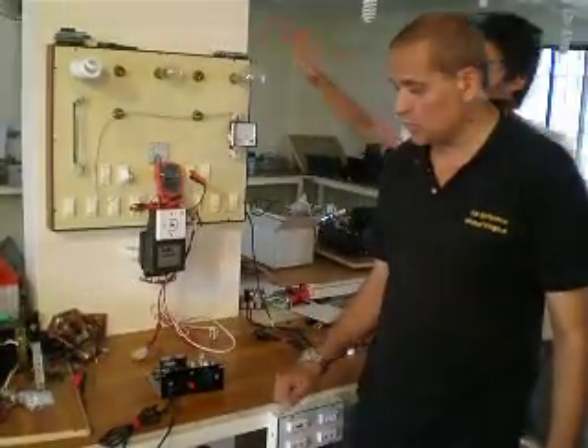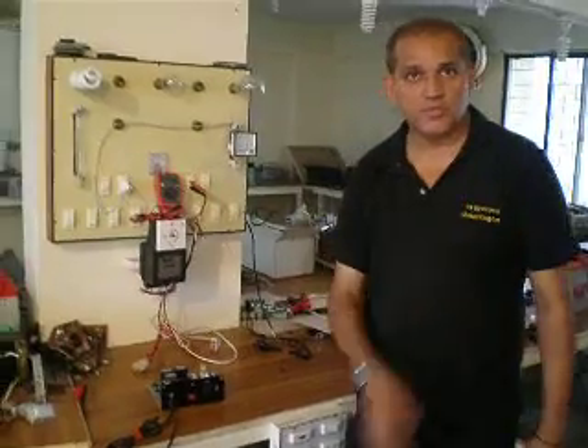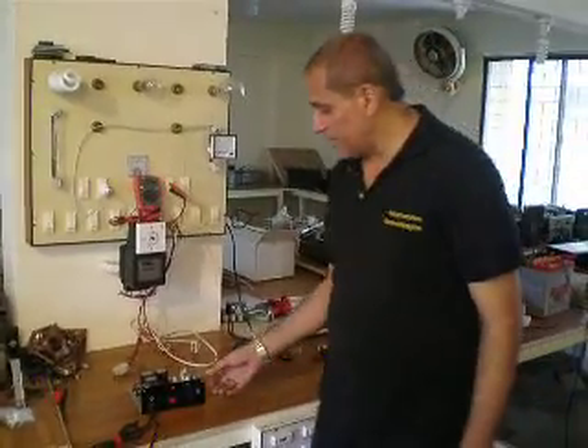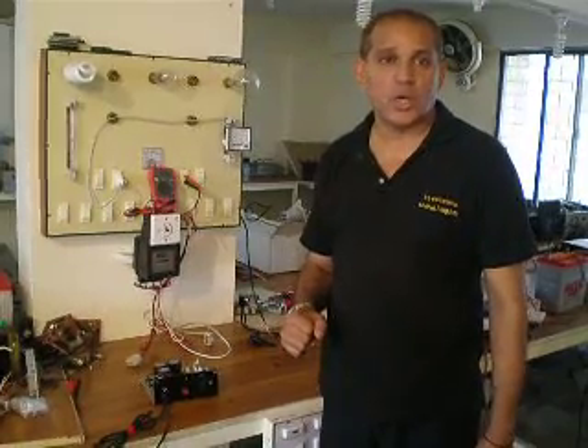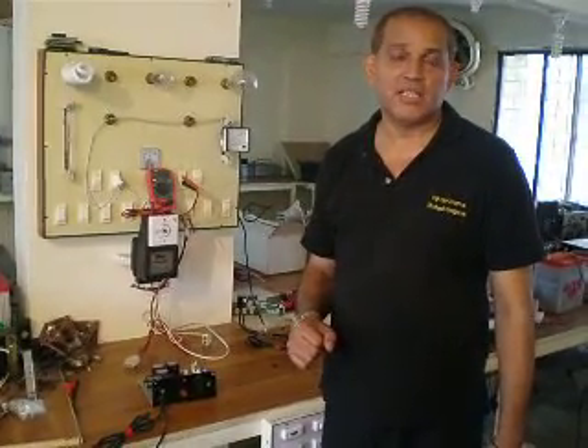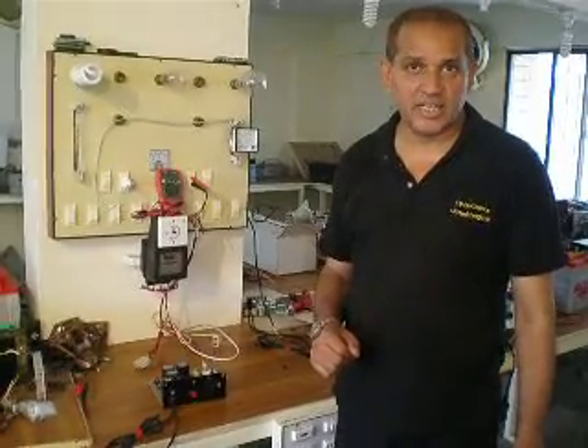Ladies and gentlemen, welcome to Vincent Technologies. Today I am going to introduce you our new product, which is basically a complete world's first 100% motionless generator.